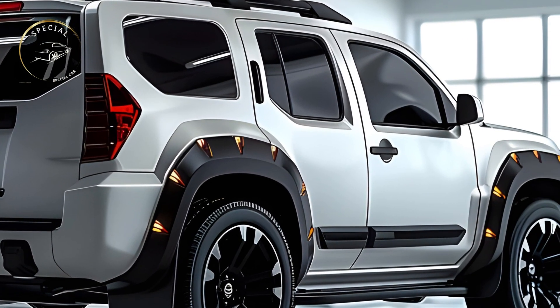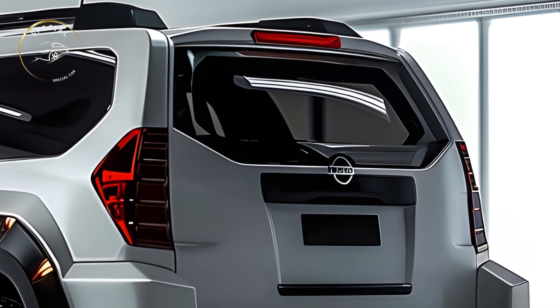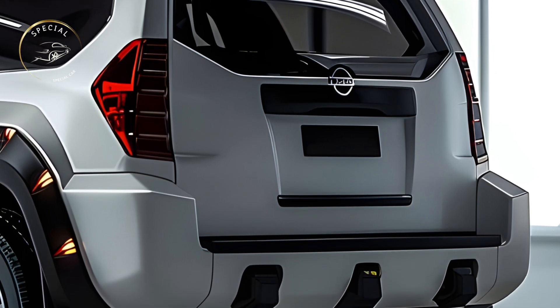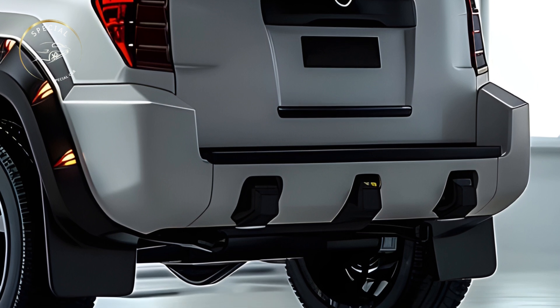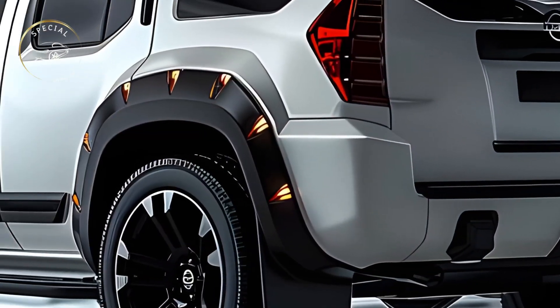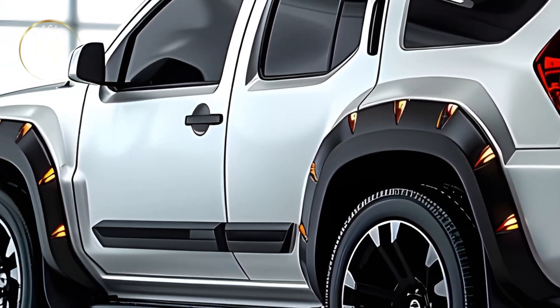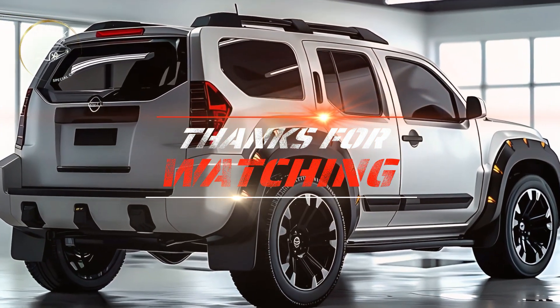The all-new 2025 Nissan Sterra is the ideal adventure SUV with tough design, advanced technology, and powerful performance. For outdoor enthusiasts or those who appreciate a reliable and capable vehicle, the Sterra is built to meet and exceed your expectations. With its arrival, the Sterra will redefine adventure SUVs with its perfect balance of design, capability, and endurance.